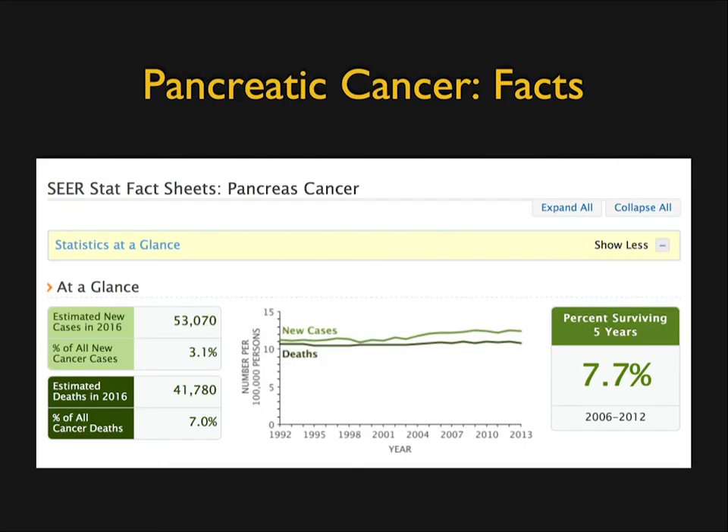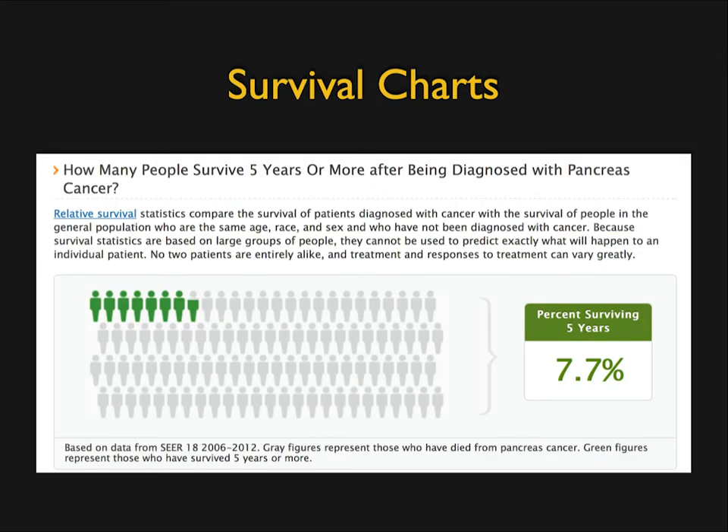Survival, at best, is around 8%. Patients are living longer — we used to say survival is six months, and now people do live two to three years, but that's not making five-year survival. Over more than 30 years, the new cases seem to be on the rise and survival is just terrible.